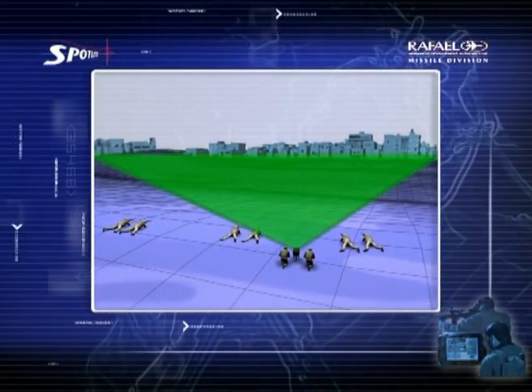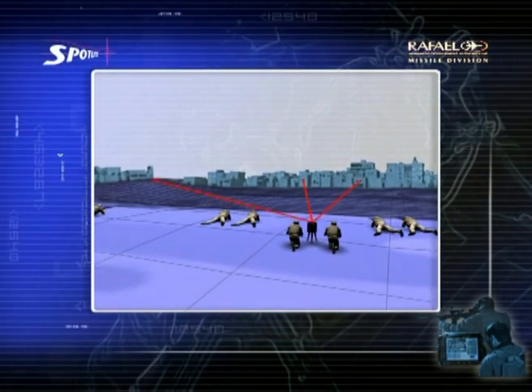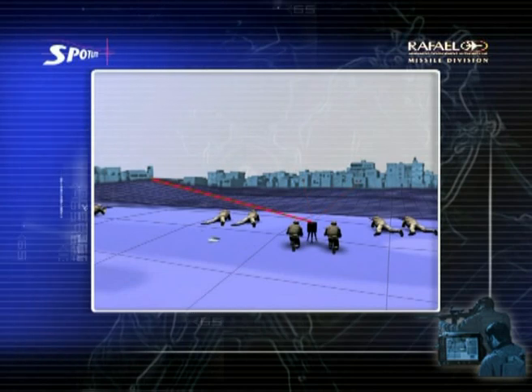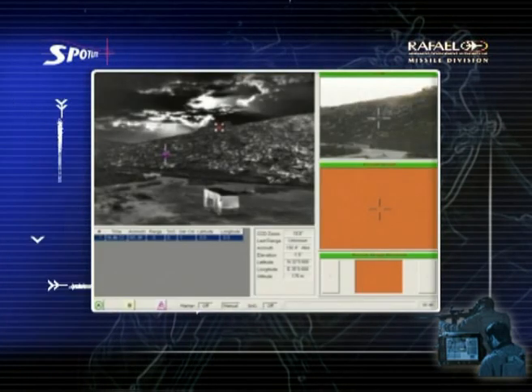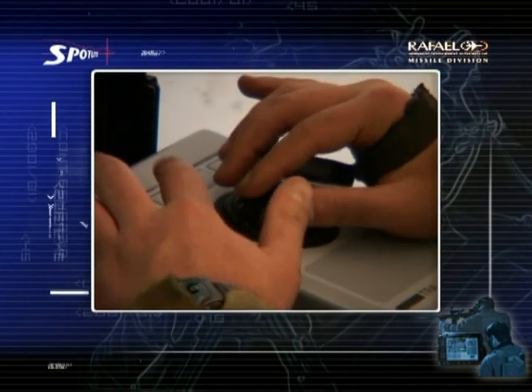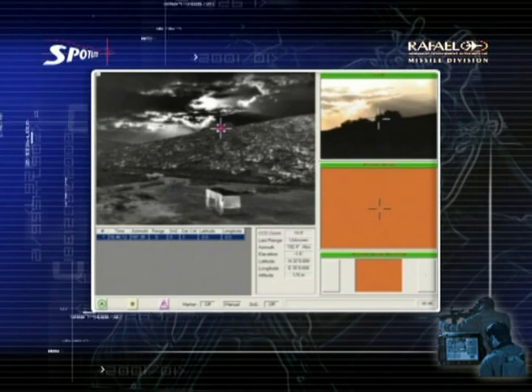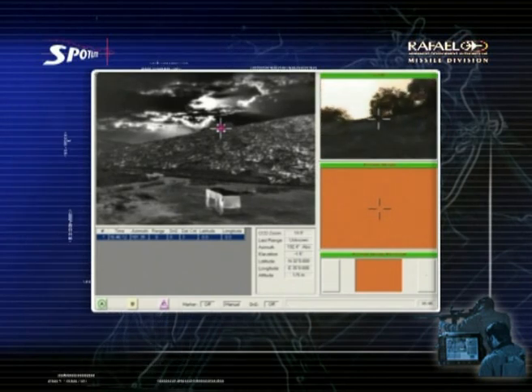The system stares at the target area. After enemy shots are fired, the system detects and locates the source of fire. It then transfers the source of fire to the controller station unit, which processes it and marks the exact target location. The system then directs the CCD, LRF, and laser marker to this point for verification.